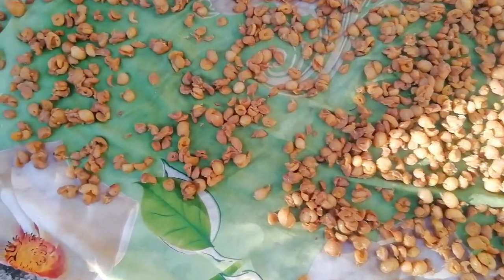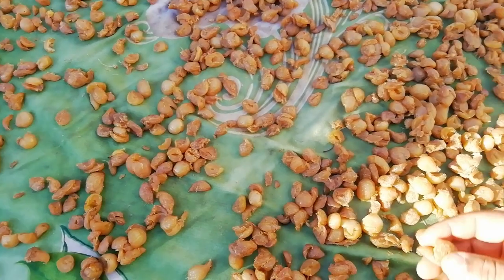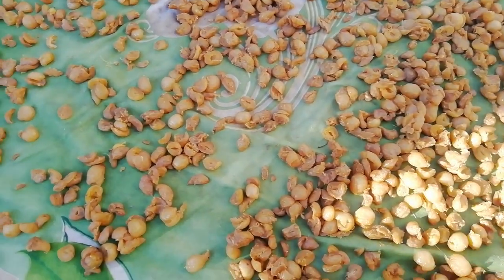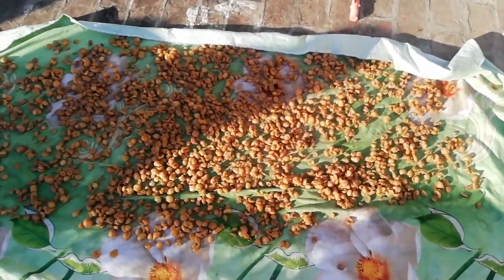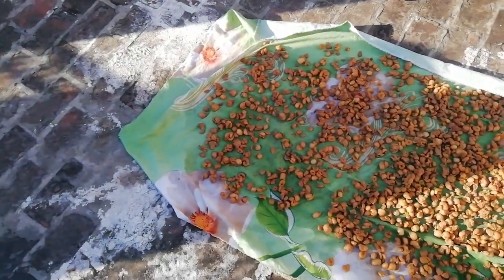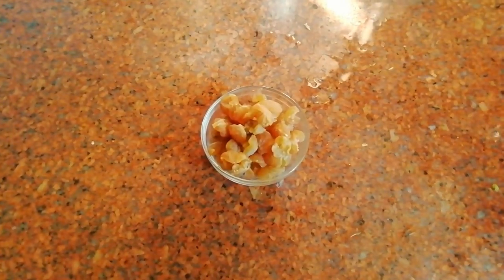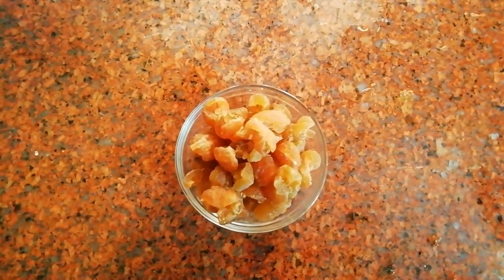Here we have amla candy cooked by my mom. We leave it to dry in sunlight for a few days — and this is the dried amla candy after a week.